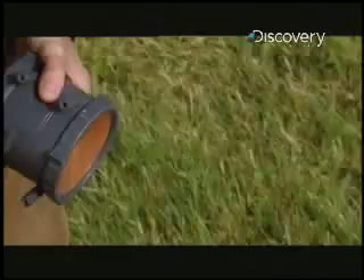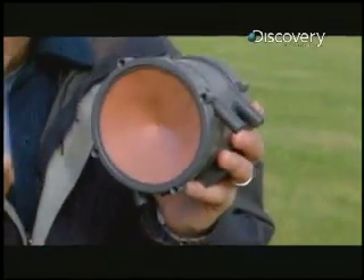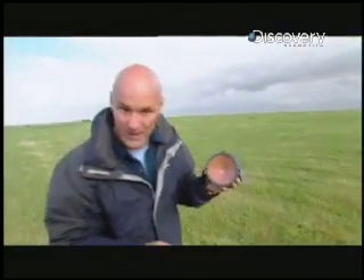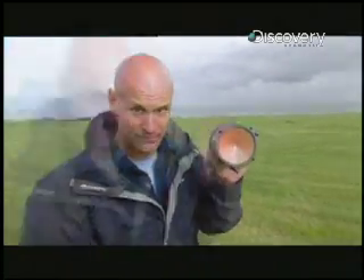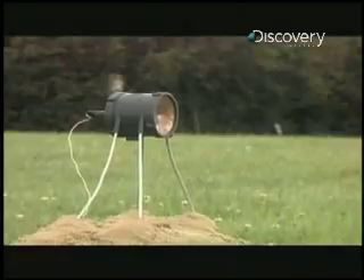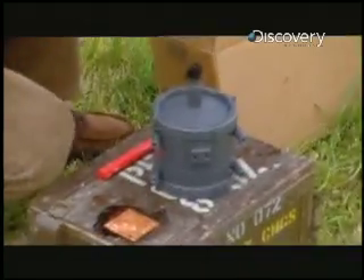I'd like you to meet the Krakatoa. What this basically does, it becomes a giant copper bullet that slices through metal like a hot knife through butter. It's all business. The pint-sized Krakatoa can be detonated on land or underwater. It uses the same technology found in many big anti-armor weapons, but in a portable package. It's named after a deadly volcano, and I suspect it delivers a big bang.